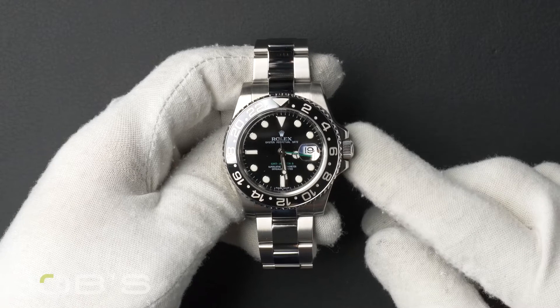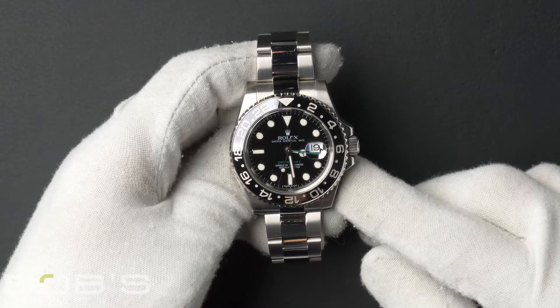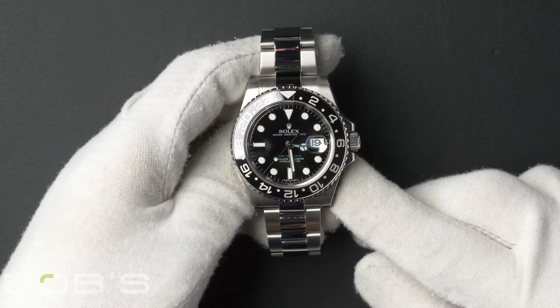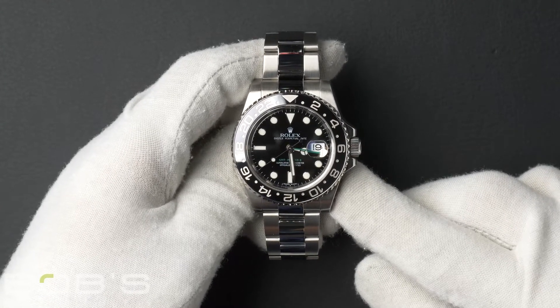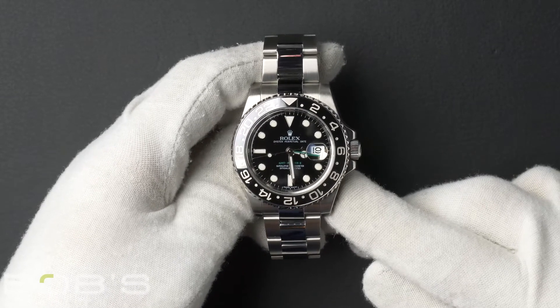Hello everybody. Today at Bob's Watches we're introducing a pre-owned Rolex GMT Master 116710. This watch contains a V serial number that was produced around 2008 to 2009.